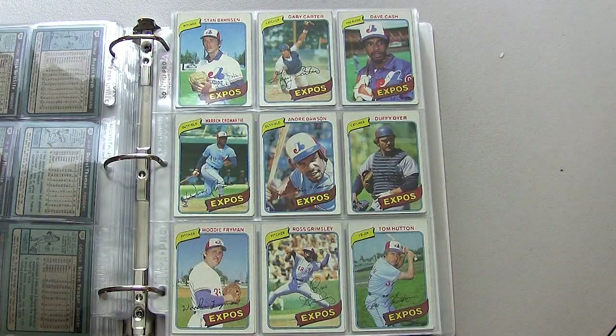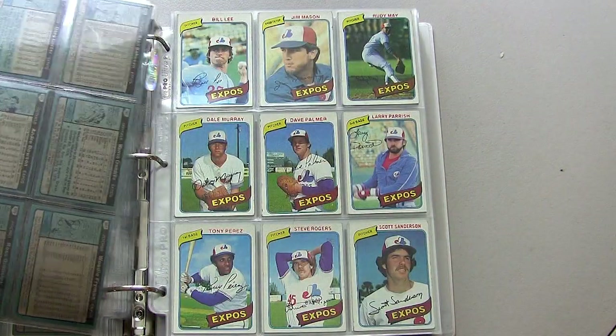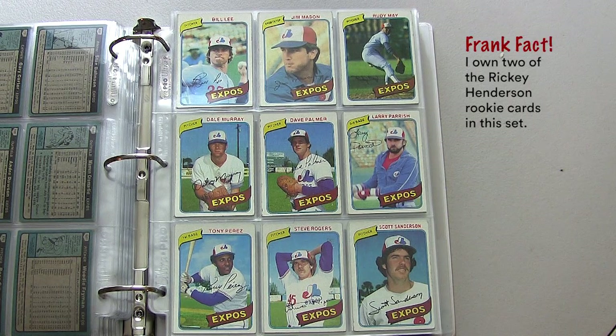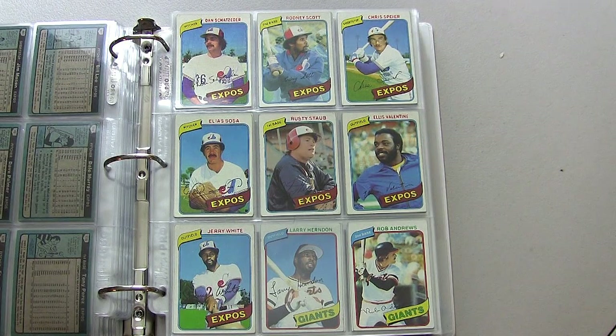Moving on to the Montreal Expos, who you now know as the Washington Nationals: Andre Dawson, Tony Perez in the lower left, and Rusty Staub — great hitter, nice long career.